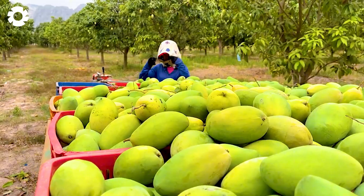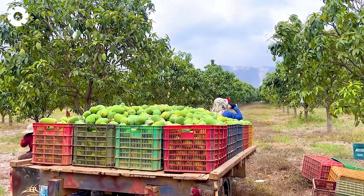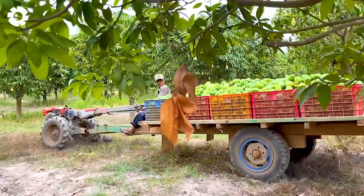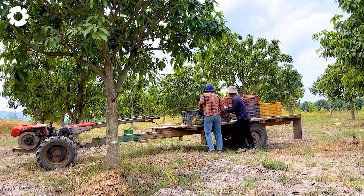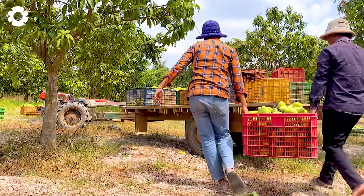The powerful trailers, equipped with 250 horsepower engines, are used to transport mangoes from the orchards to storage facilities. With the ability to tow heavy loads and move steadily, they ensure fast and safe mango transportation, even on challenging terrains.